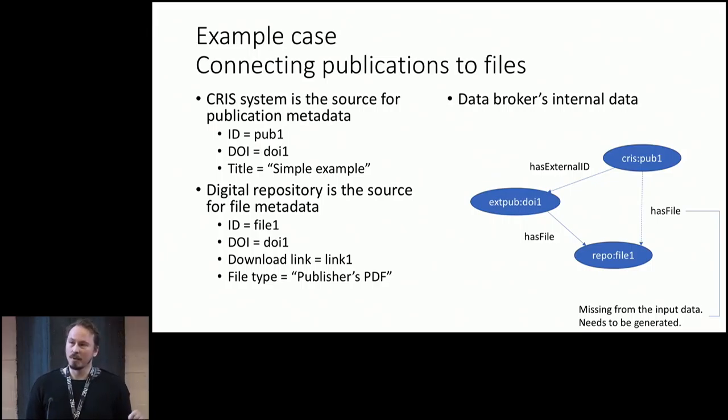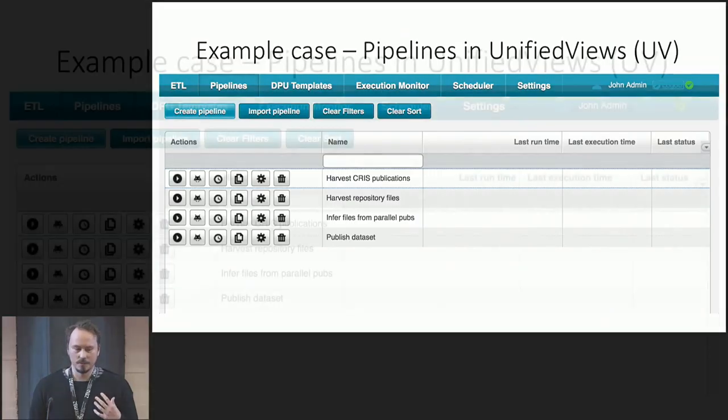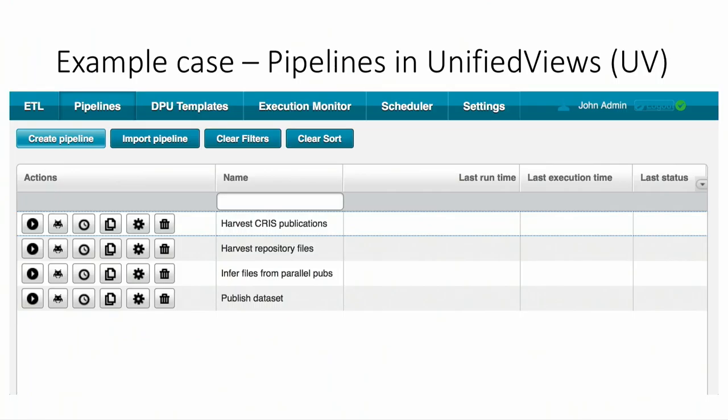The example case is simple: connecting publications to files. We have two data sources — the CRIS where we get publication data with ID, external ID, and title, and a digital repository where we get files with ID, DOI for the external publication, the download link, and file type. We get the has-external-ID or the publication resource, and from the original data we get the has-external-ID and has-file and the file resource. What we don't have is the has-file connection — that's something we need to generate. From Unified Views, the first two are the ingestion pipelines, which harvest the original data and turn it into RDF.